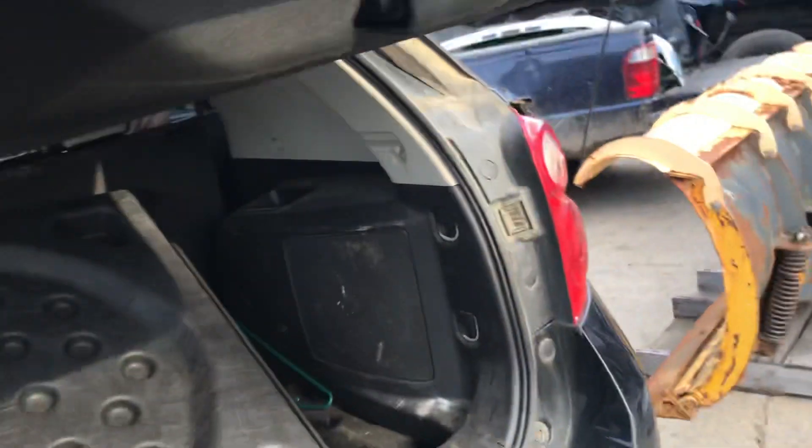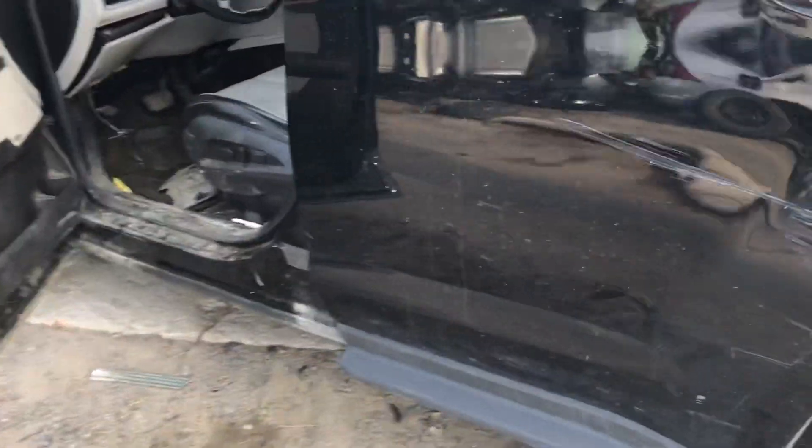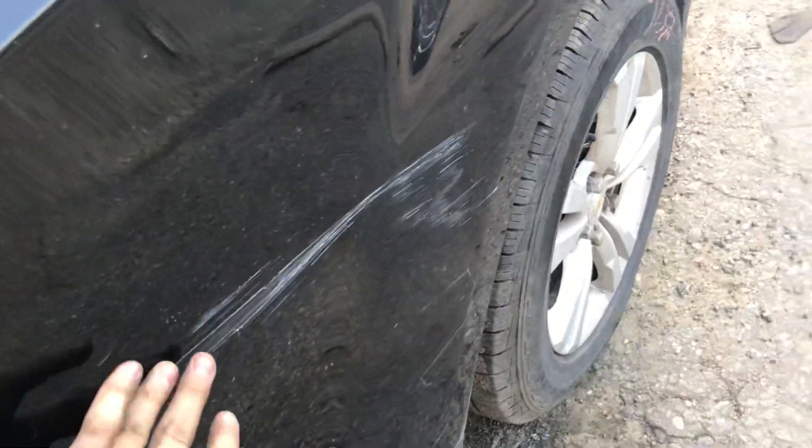Got dented on the side. Back driver's side door is good, just has a little scuff in it. It can come out — it's not a scratch.